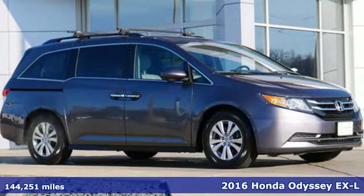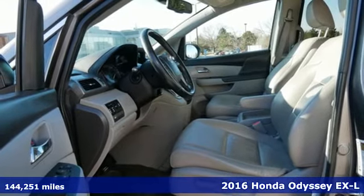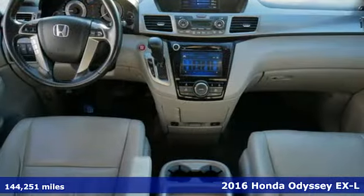Here's a 2016 Honda Odyssey. It's Honda, so longevity comes standard. Plus it offers an exciting list of features.